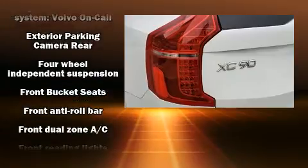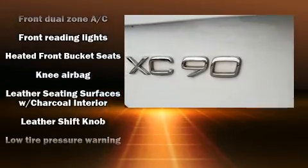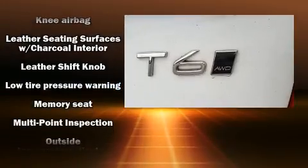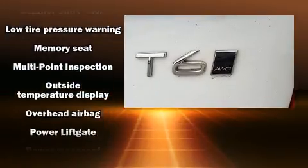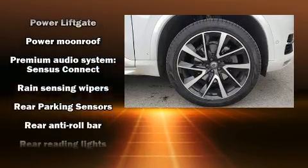Volvo ensures the safety and security of its passengers, with equipment such as head curtain airbags, traction control, anti-whiplash front head restraint, an emergency communication system, and four-wheel disc brakes with AVS.